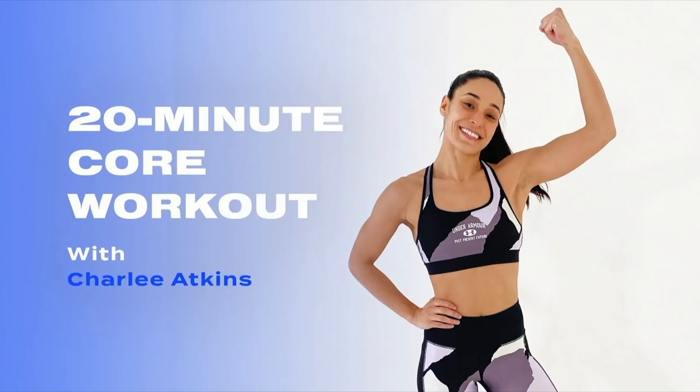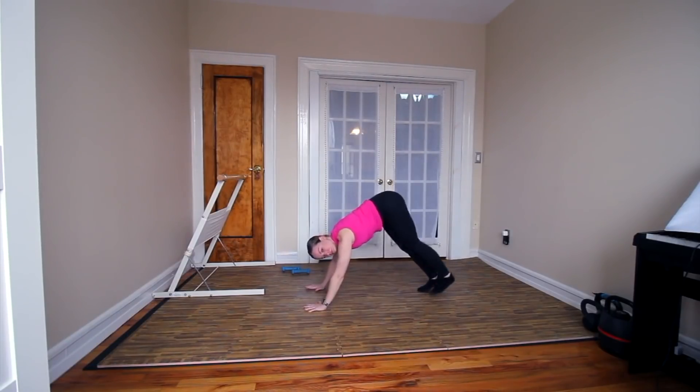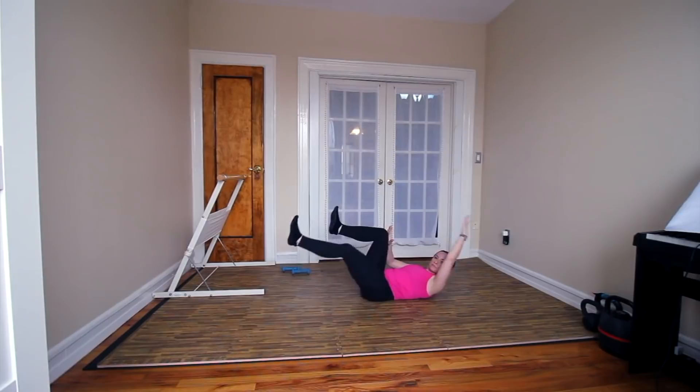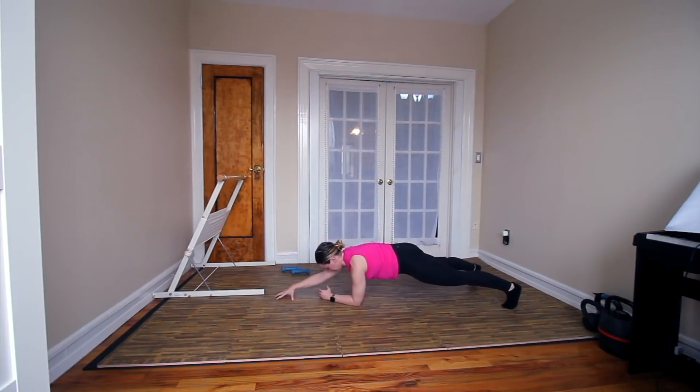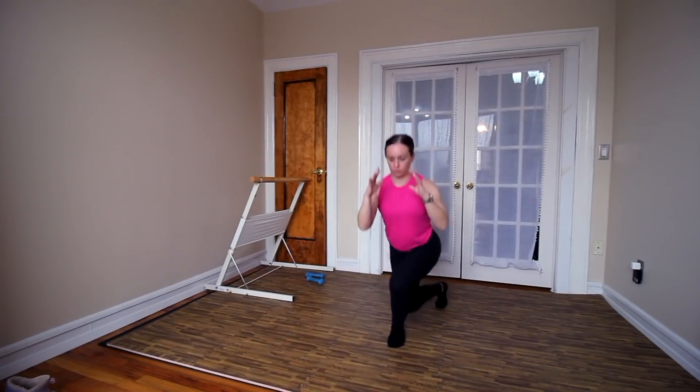The first core workout of this video — we are starting out strong with Charlie Atkins. I've done an entire review video on her before; she has her own app, LA Sweat, but she also has a lot of free workouts on YouTube. We're going to do one from Pop Sugar Fitness — a 20-minute bodyweight core strength workout with Charlie Atkins. I'm getting over being sick, but we're going to push through it. This workout started and I was like, 'This is very similar to my workouts,' but I think a lot of that is due to a certification that we both have.